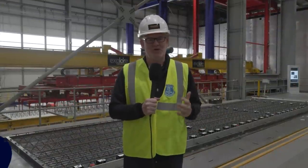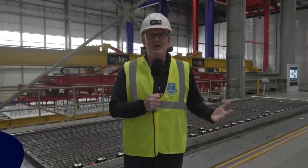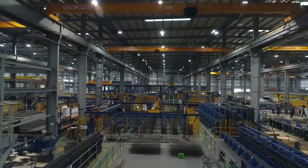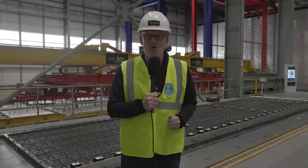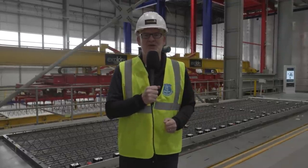Every Evertonian is thoroughly enjoying the evolvement of our brand new stadium. It really is a magnificent sight on the banks of the Royal Blue Mersey. All the concrete structural elements — the floors, the walls, the brick facades — are all put together here. We're in a factory in Worksop where it's all put together, loaded onto massive wagons and then ferried up to Merseyside. It's a huge process and we're here to find out more, because here, quite literally, is where history is being made.